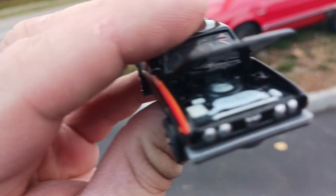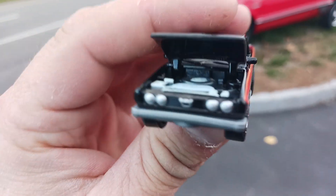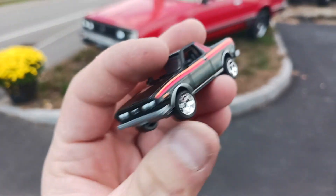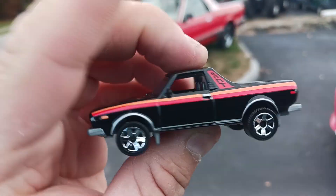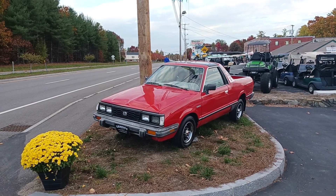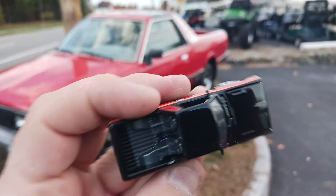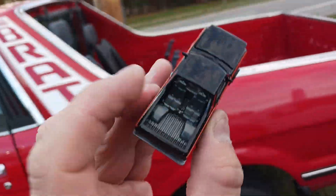The real one is at a dealership and I'm not going to bother the sales staff to open the hood, but sure enough even on the die-cast here you've got the spare tire under the hood, just like the real deal. The jump seats are there too — pretty awesome. Good job on putting the side view mirrors on there, by the way, Matchbox.